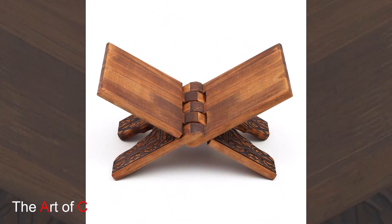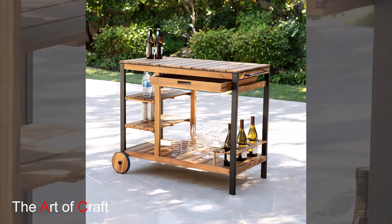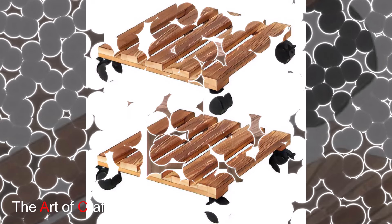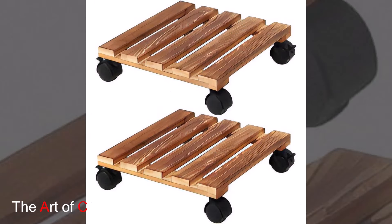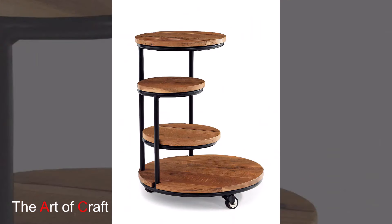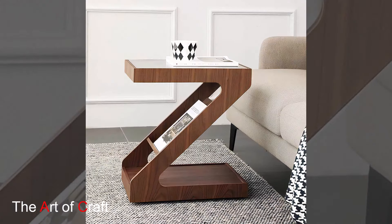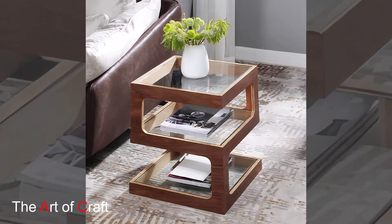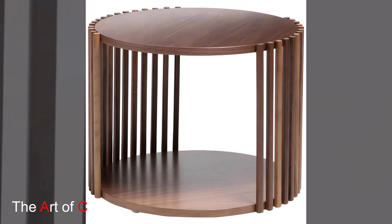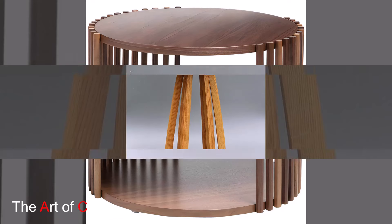Reclaimed wood shelves are another excellent addition. Floating shelves made from reclaimed timber can hold books, plants, or decorative items. They add texture to your walls and you can mix and match sizes for visual interest. Consider a reclaimed wood accent wall — using reclaimed wood planks to cover one wall creates a focal point. This can be particularly striking behind a sofa or media console. The varying colors and textures of reclaimed wood can add depth and character to your space.